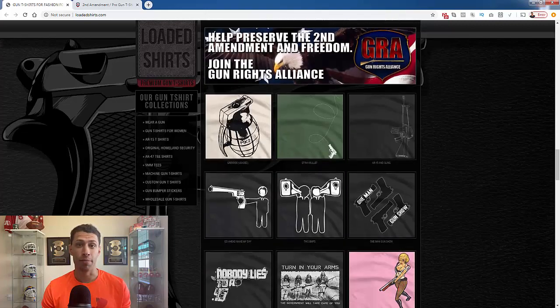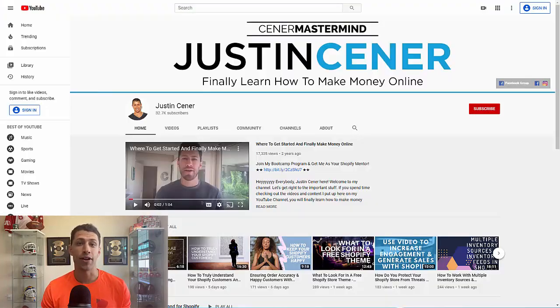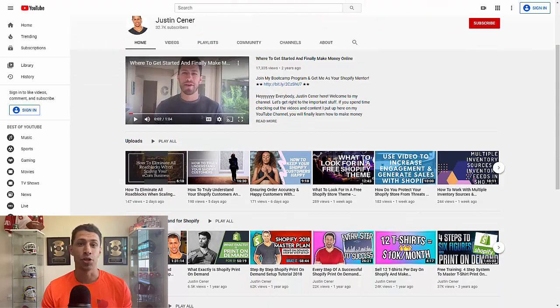And if you don't know about print-on-demand for Shopify, make sure you take a look at my YouTube channel. I've got tons and tons of free training so you can check it all out.